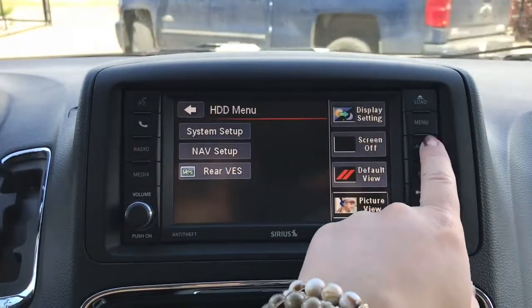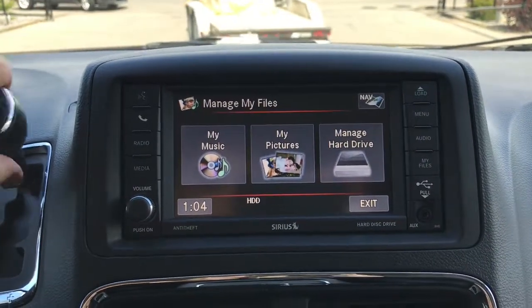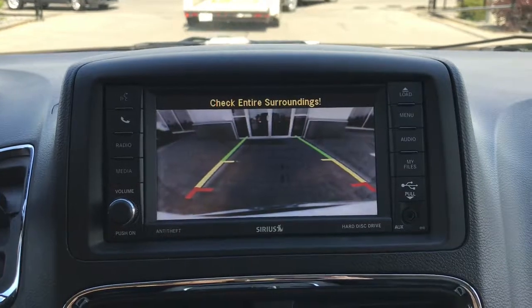The touchscreen also gives you access to the menu, audio, my files, your USB and auxiliary plug-in, and we cannot forget your handy backup camera.